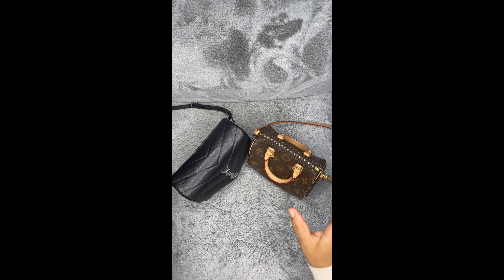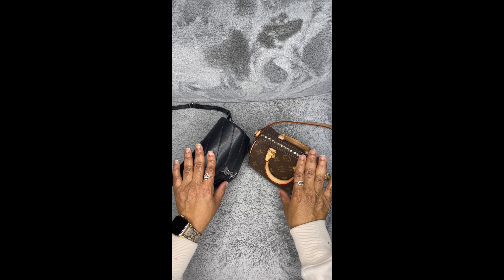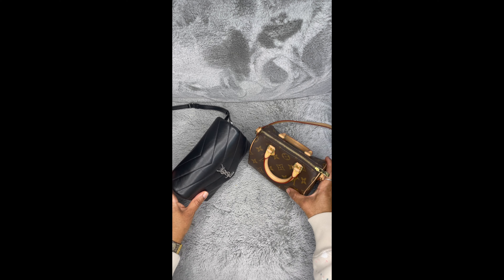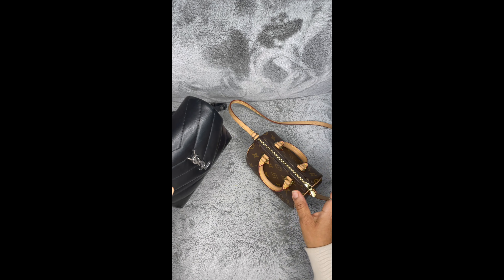Hey guys, welcome back to my channel. I'm doing a comparison — not really a review — between the Nano Speedy from Louis Vuitton and the YSL Toy Lulu from YSL.